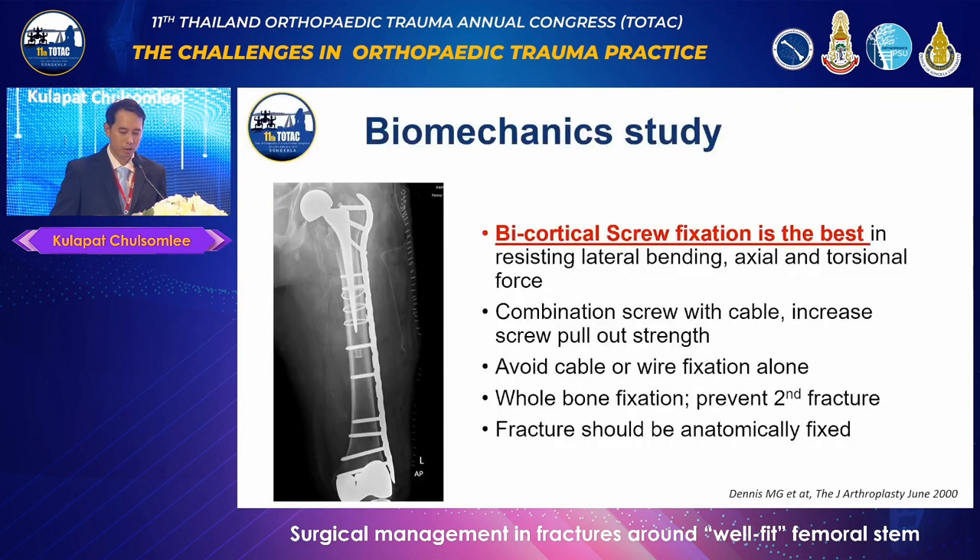Based on study conclusions, bicortical screw fixation should be used whenever possible. The use of cable and cerclage systems in conjunction with the plate can enhance screw pullout resistance; however, cable and wire fixation as a standalone technique should be avoided. Furthermore, to distribute stress and strain, the plate should cover the entire length of the femur. Most importantly, anatomical reduction of the fracture is crucial.